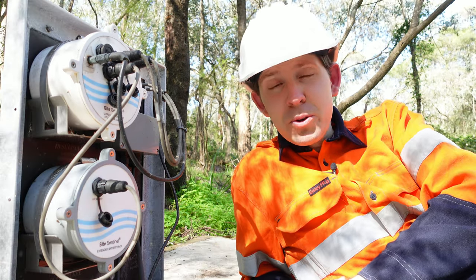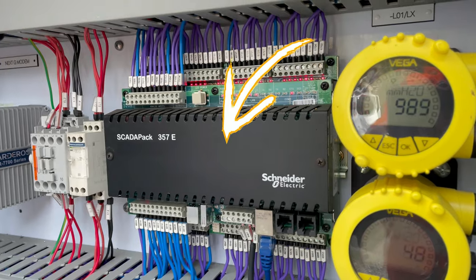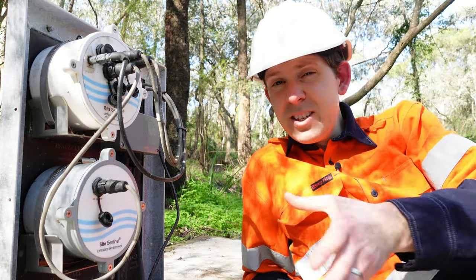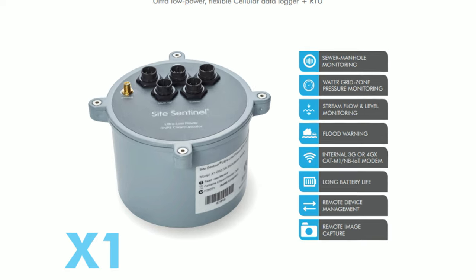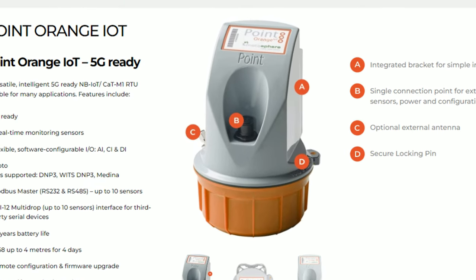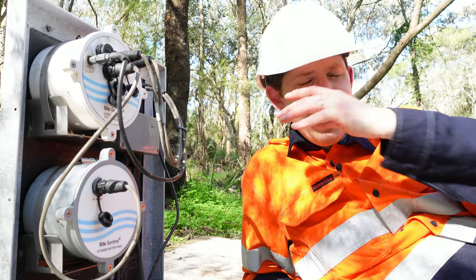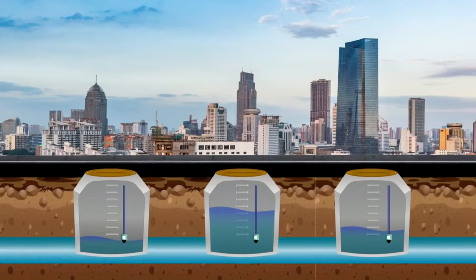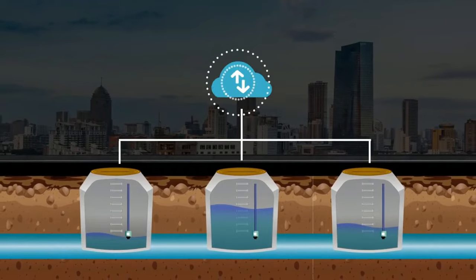It stands for Remote Terminal Unit. And whilst RTUs are nothing new, this one's packaged a little bit differently. Technologies like 37 South Titan Sentinel and Metasphere's Point Colour Range have made it super easy to enable smart manholes on the go.